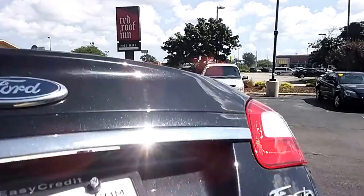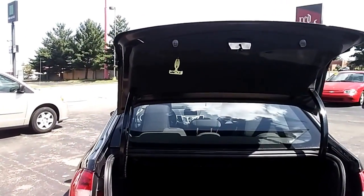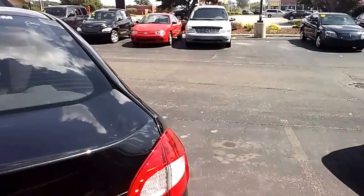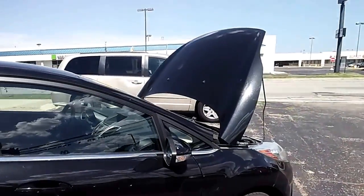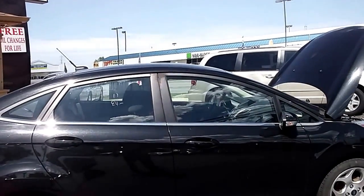Plenty of trunk space — look at that. All that trunk space, you can get just about all your little belongings in there. Michigan State bound. You can be the owner of this nice little gas saving economic car.